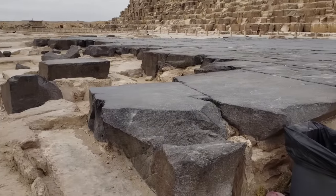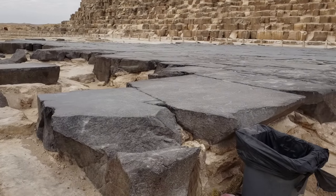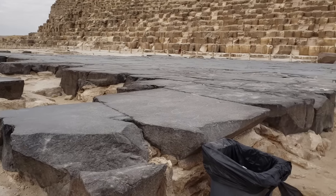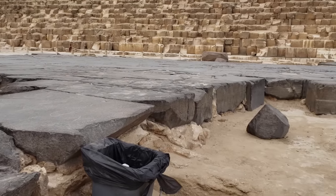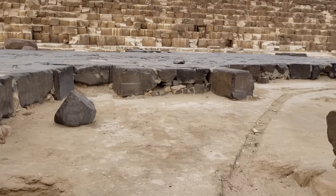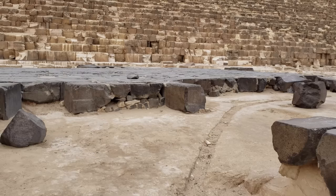The conventional attribution of the platform is that it was the floor of a mortuary temple where the body of the deceased pharaoh Khufu would have been prepared for interment. I find it noteworthy that none of the walls of this supposed structure have survived and also that there is no sign of internal roof support columns, as we see in the valley temple.